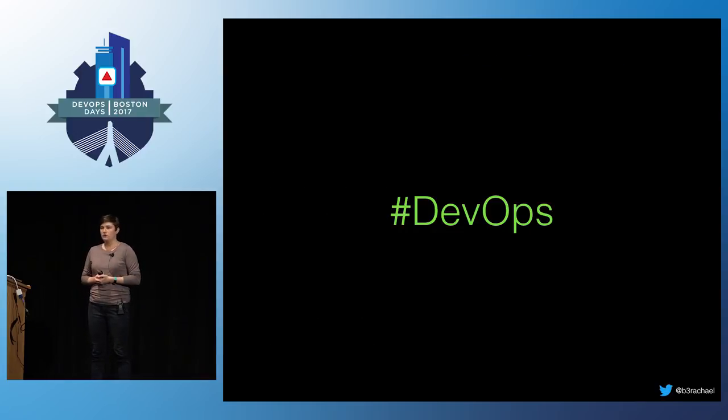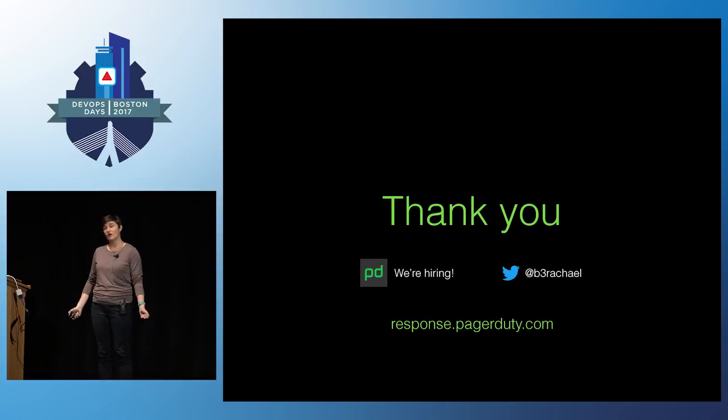DevOps is all about building empathy and breaking down functional silos. I think we should expand that collaborative mission beyond just development and operations teams, but across the entire company. There's no reason technical and non-technical people can't help each other for better business outcomes. Come find me if you want to talk more about incident response or welcoming non-technical people into the DevOps community. If you want to read more about PagerDuty's incident response process, we've open sourced most of our documentation at response.pagerduty.com.